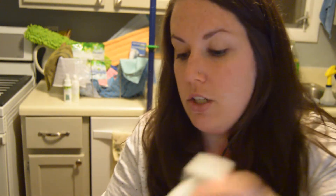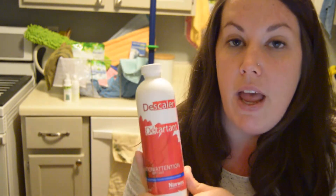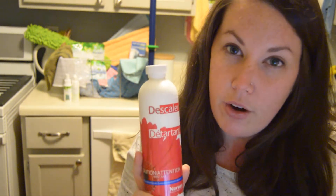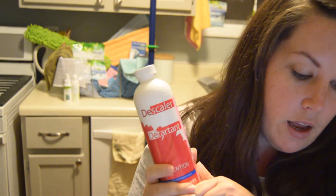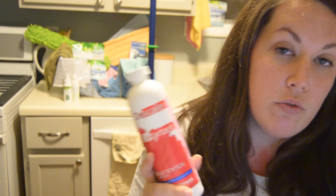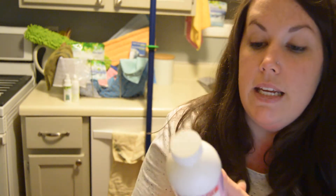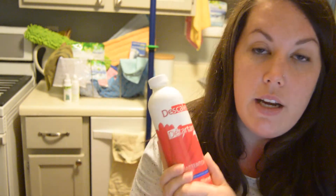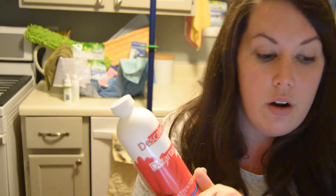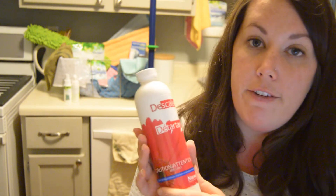The next product is the descaler. I haven't used this yet personally, but it's typically used for shower doors — the glass and metal — for that really grimy water buildup. It eliminates lime and calcium deposits from water and can also remove rust. It is made of citric acid, so do not use it on natural stone. If you have natural stone in your shower but also have a glass shower door, keep it only on the door.